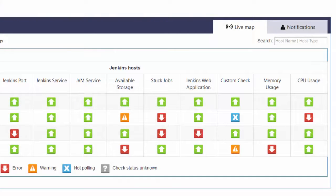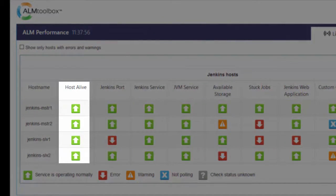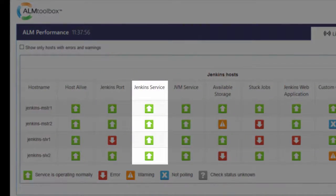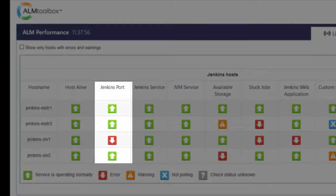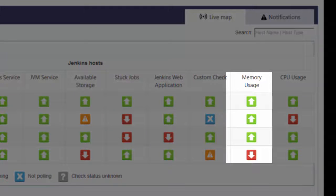It also monitors the following IT infrastructure resources: checking if the host is alive and reachable over the network, checking that Jenkins' service or process is up and running, checking that all needed ports for the web application are listening, and a memory check that alerts if consumed memory is more than x% for more than n consecutive minutes. You can define these thresholds separately for each monitored host in a smart way that filters out the white noise of momentary peaks.